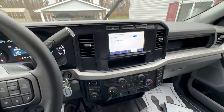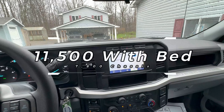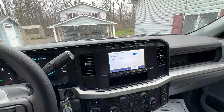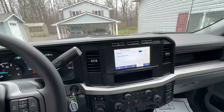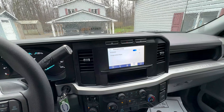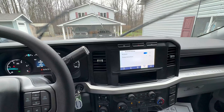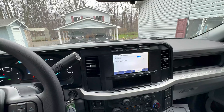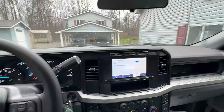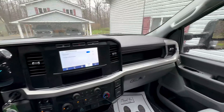This truck weighs somewhere around 7,800 pounds empty with the bed. It's 22,500 GVW, and I've got 26 combo plates on it because it doesn't cost any more. I got the aluminum bed with the thicker gauge aluminum — same construction they make the tri-axles with — so hopefully it withstands all the gravel we throw at it. It's lighter, it looks great.